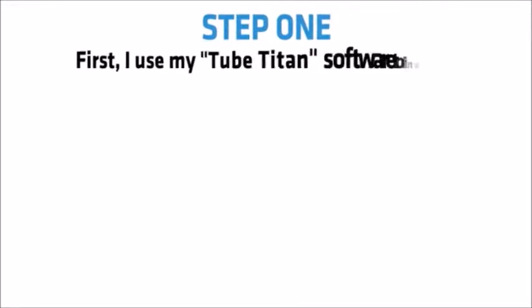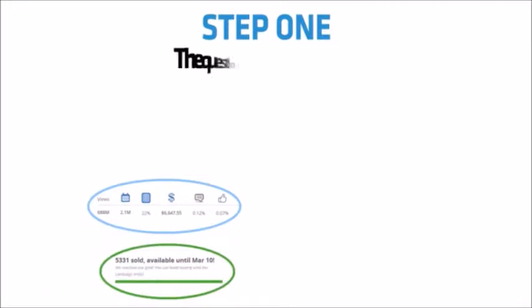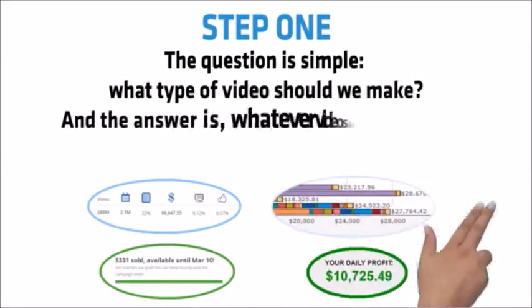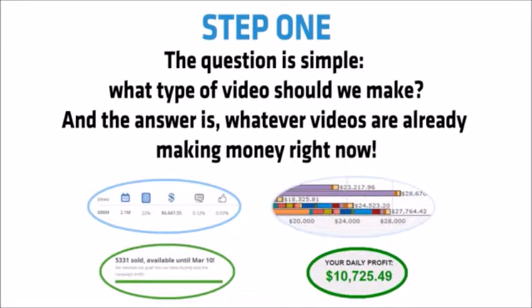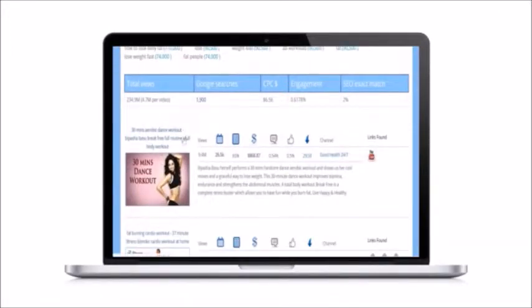Step one. First, I use my Tube Titan software to find profitable niches, keywords and video topics. The question is simple: what type of video should we make? And the answer is whichever videos are already making money right now. The titan software scours YouTube for videos that are making hundreds, even thousands of dollars per day.